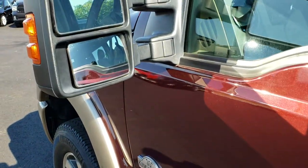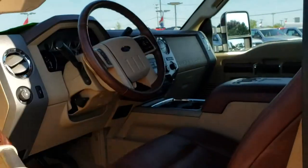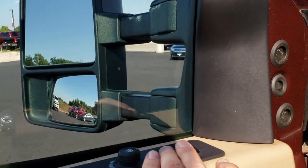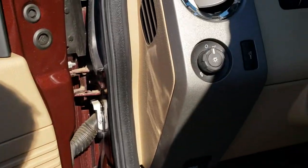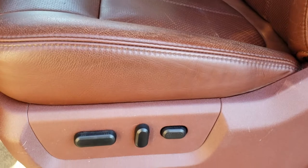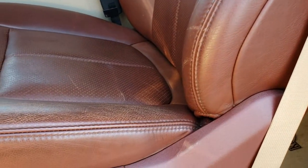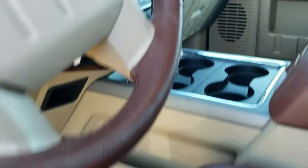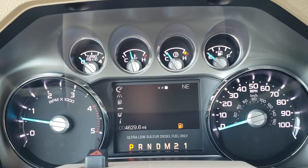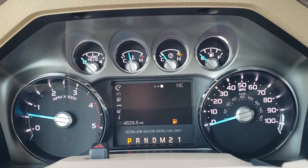The driver's side has the door code entry. The power scope mirrors power fold in and also power scope out. It has the memory driver seat, power windows, power locks, power mirrors, automatic headlamps, and power pedals. The King Ranch package gives you the brown leather interior — there are no rips or tears on the seats. You get the King Ranch embossed backrests, with just a little bit of light-duty wear and maybe slight sun fading.